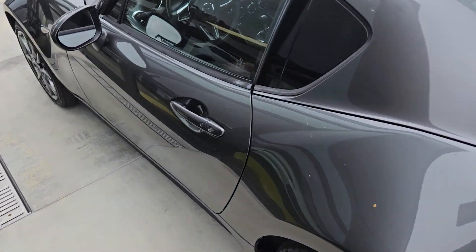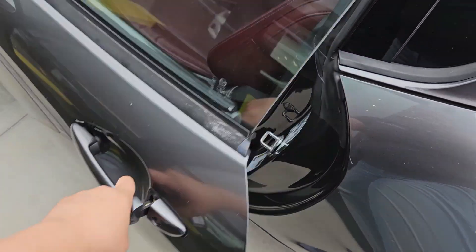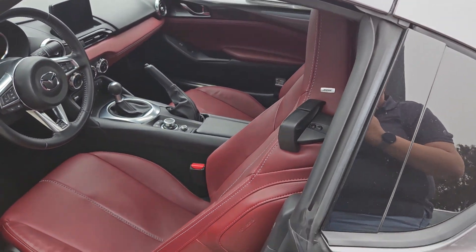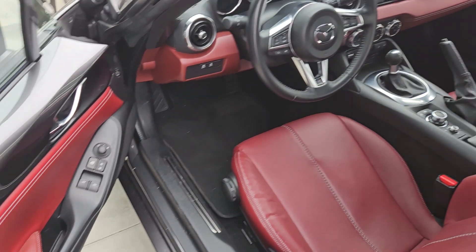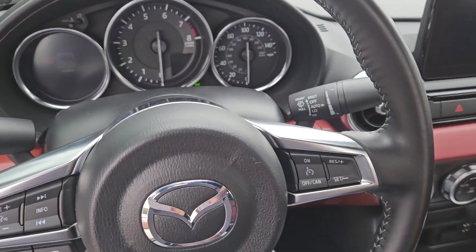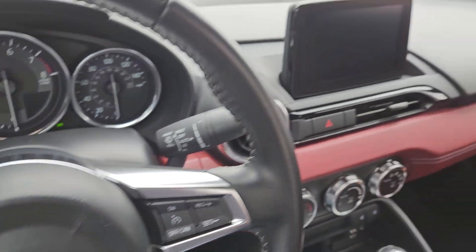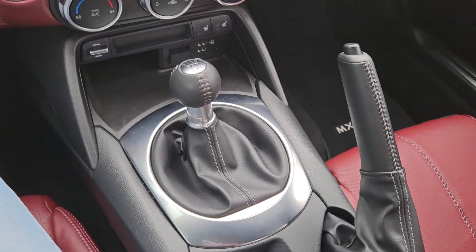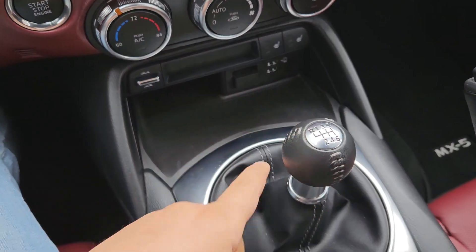Let's take a peek inside. It has the red seats that we no longer have on the new car, so very unique, very nice. Let's get in. Here is inside of the vehicle. Despite it being a small car, it is very quiet inside. Manual transmission.